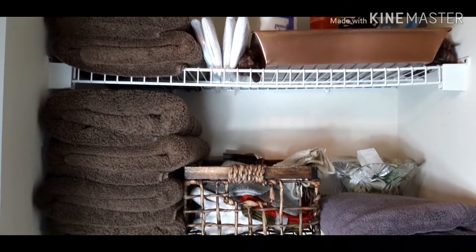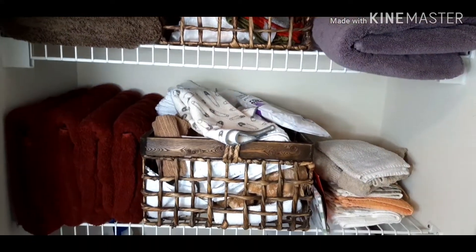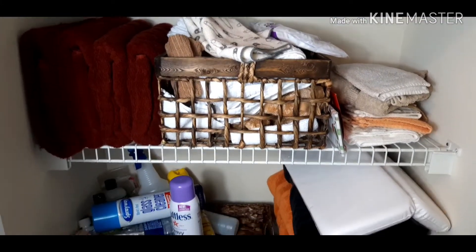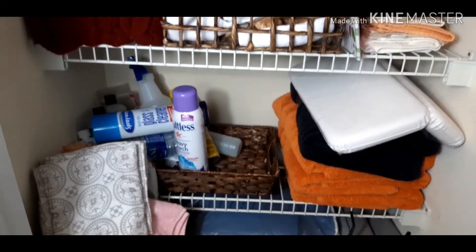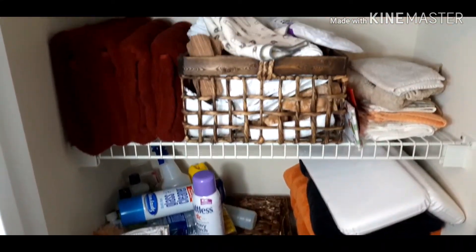I just cannot believe I have allowed it to get this way, but I did. And it's okay because guess what? This is real life — hustle and bustle, working every day, just trying to keep it together, just trying to keep your sanity right now in these trying times. And I have allowed my linen closet to just be so disarrayed.